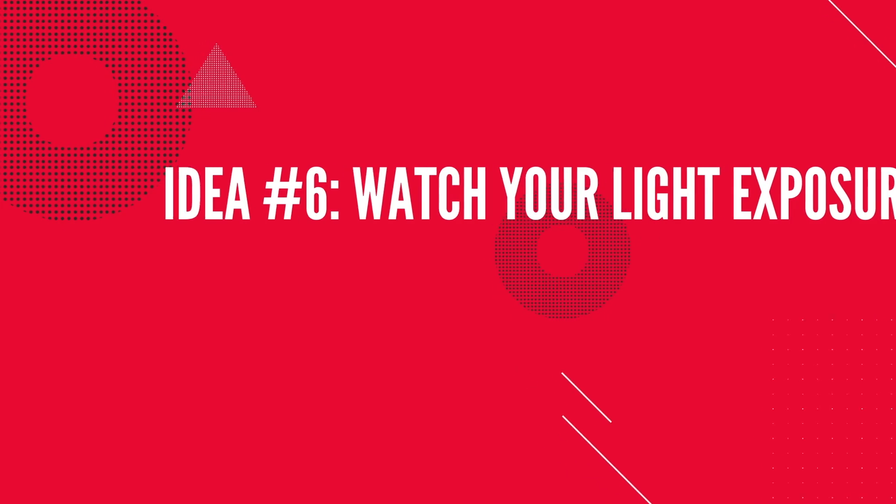Light exposure is another important factor. While many viewers already know about the wonders of blue light blocking glasses, not everyone is also aware that a couple of hours before you go to sleep, you really want to be cautious of light intensity. Whenever possible, dim the lights in your room to the absolute lowest levels possible. A study comparing subjects who read an e-reader versus a book before sleep found that e-reader users had a much shorter REM sleep phase — not just because of blue light, but also because of the intensity of light from the e-reader.